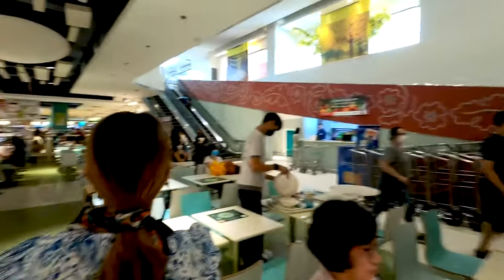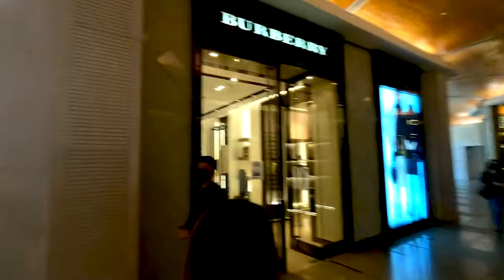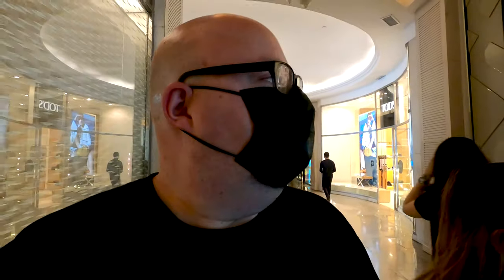So let's continue to walk here in the Greenbelt Mall. Right here we are in Greenbelt 4 where the more luxury brands are located — like over there we have Gucci. This is the area where the only thing I can afford is maybe the shopping bag.